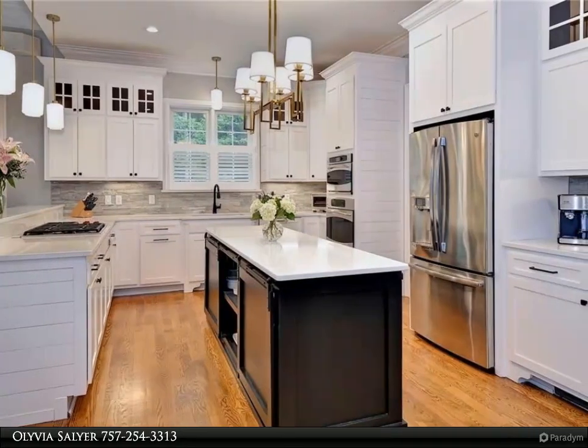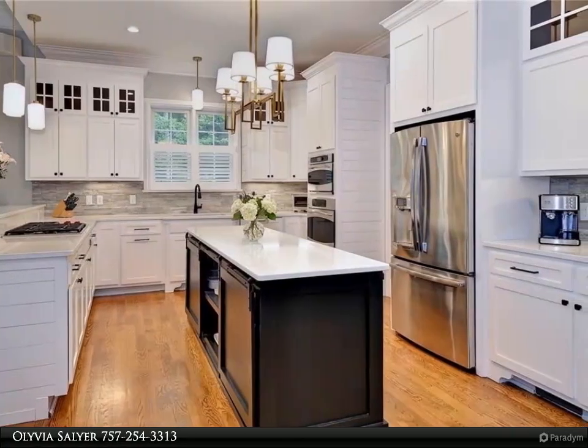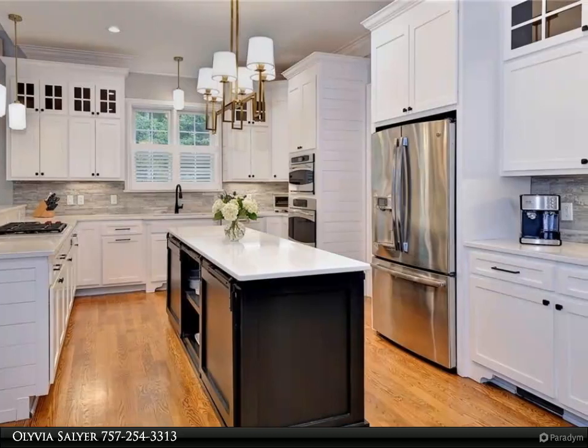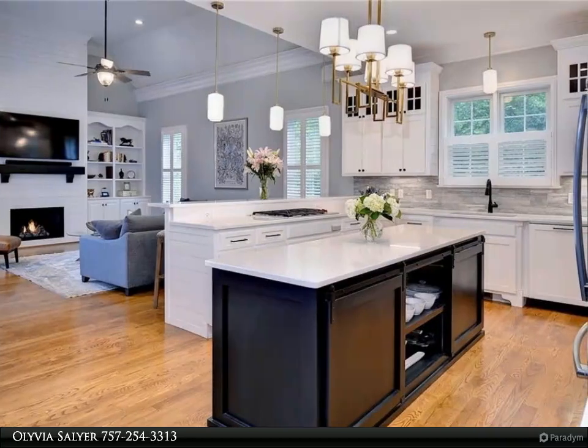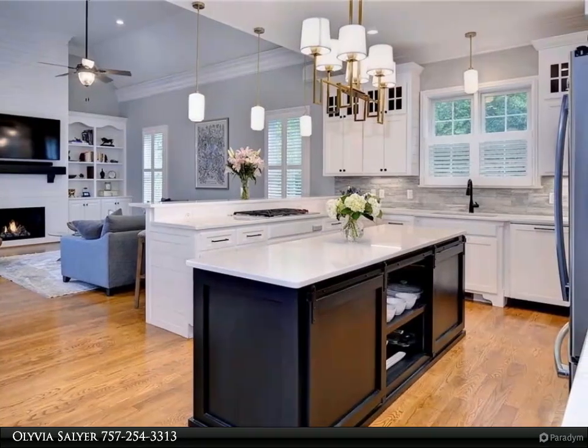The main level features a fully updated kitchen with luxury stainless steel Wolf and GE Profile appliances, a butler's pantry and wine bar, and a massive walk-in pantry that leads to the stately formal dining and living with coffered ceilings.